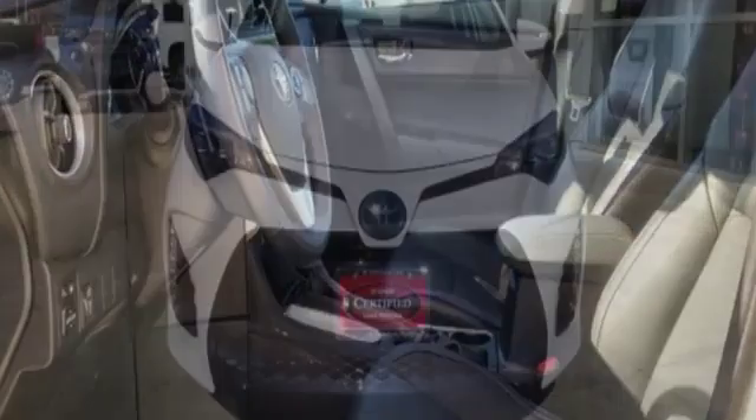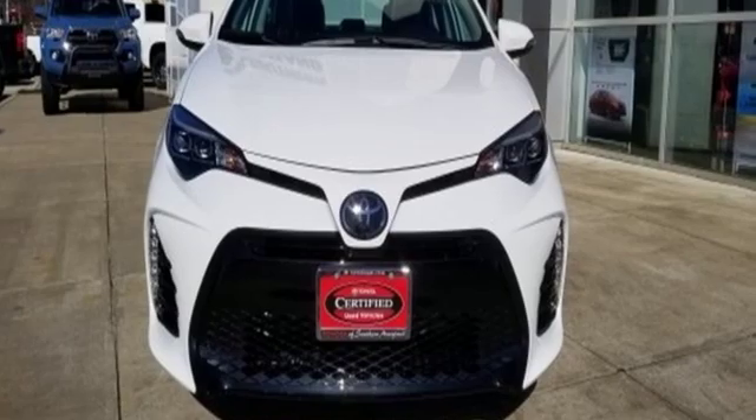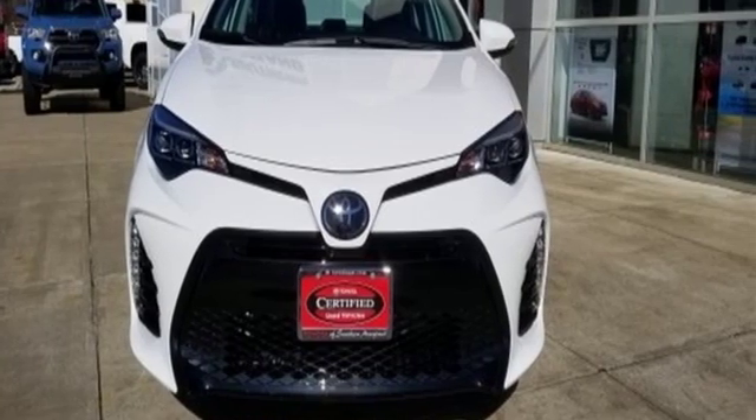Comfortable, convenient, quality Toyota. Driving is believing — test drive it today.